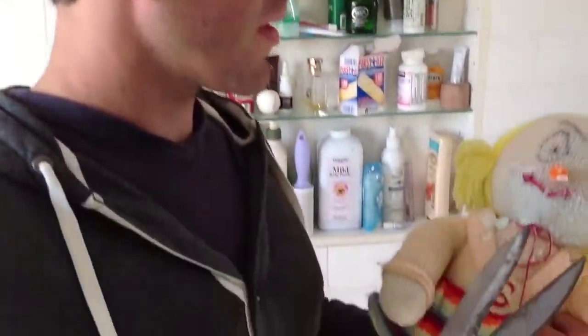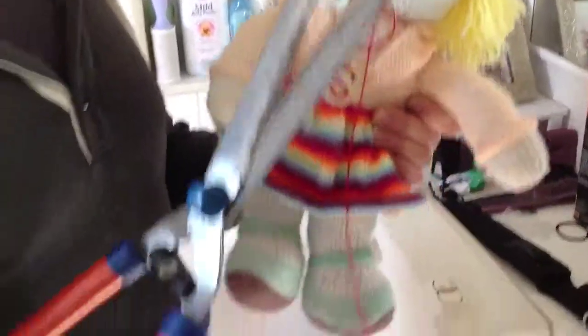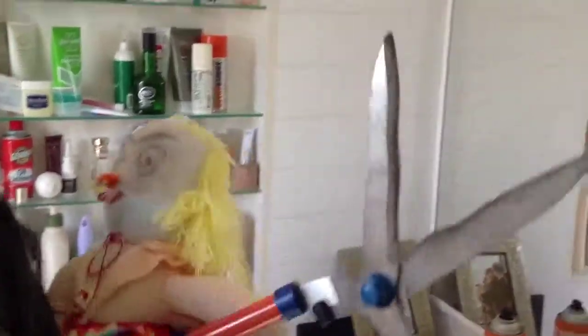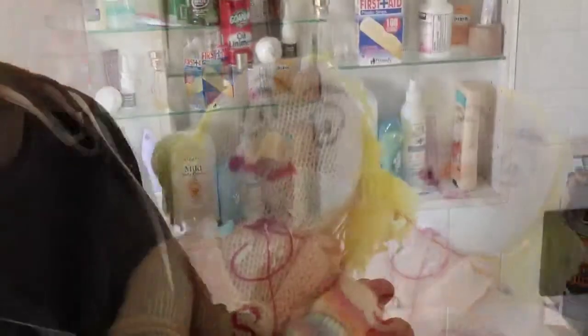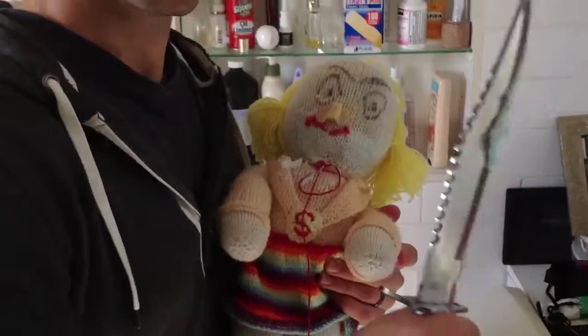Now newborn baby, sometimes you have these crazy nose hairs that pop out. You're going to want to get the head trimmers and use those to get right in there. Oh, that was a little bit too close I guess. So next week, once you're two weeks old, then we'll get into the chainsaw. But for now, remember, use the knife.